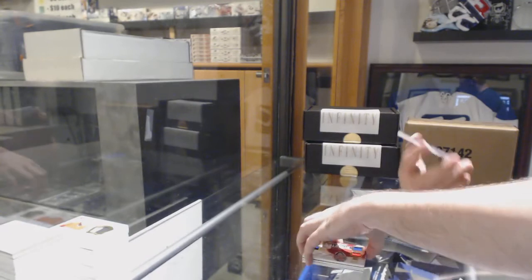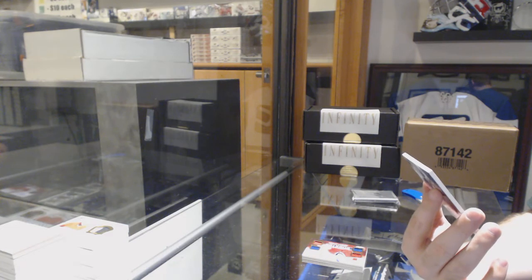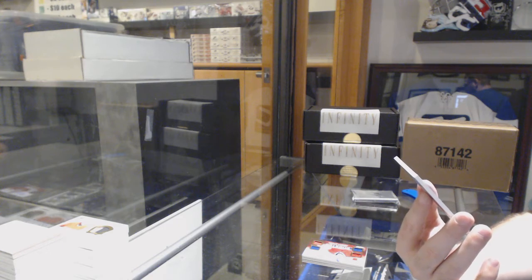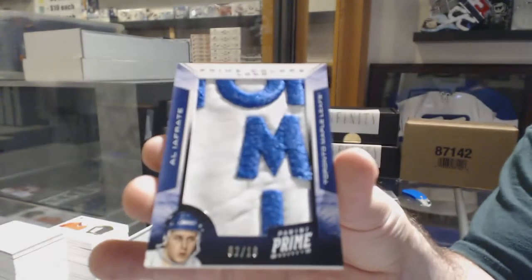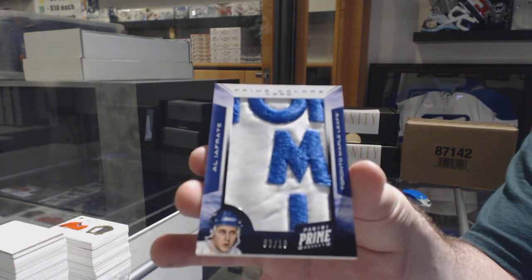That's absolutely nasty. We've got numbered to 16, Prime Colors Logos for the Toronto Maple Leafs — Al Iafrate. Who would have thought a Leafs swatch would outdo a Nashville swatch?